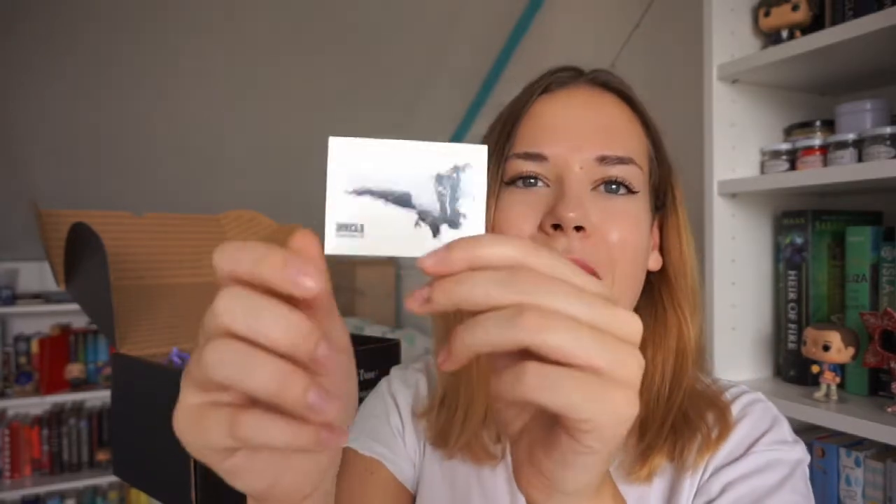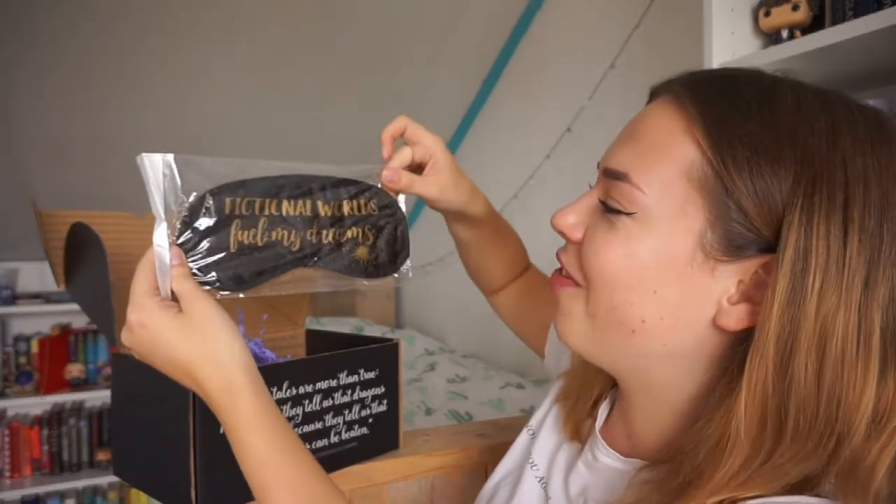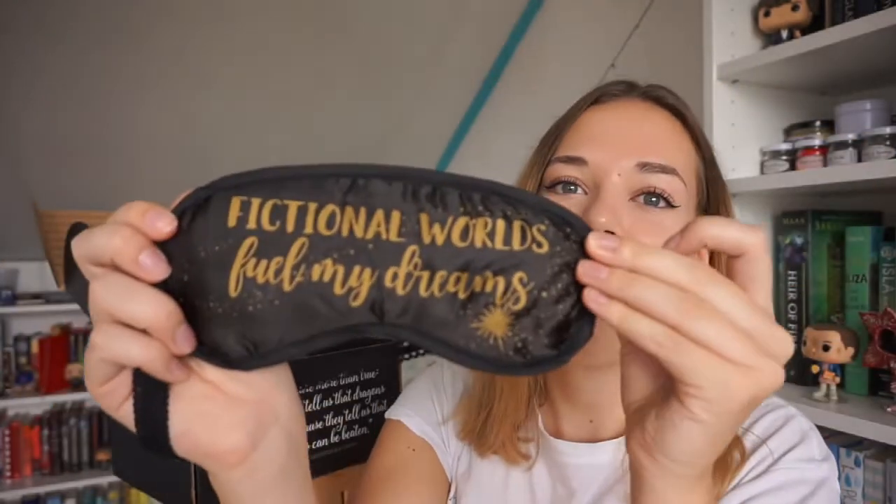So this is like a bookish tattoo — I think it's inspired by Blackwing by Ed McDonald. And then I spotted a really exciting item: a sleeping mask that says 'Fictional worlds fuel my dreams.' I totally needed a new one — I currently have a panda face sleeping mask but this is just perfect. The text is absolutely perfect because fictional worlds do fuel my dreams.